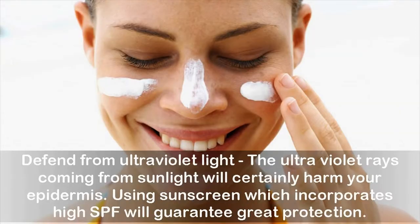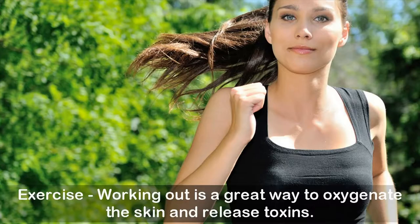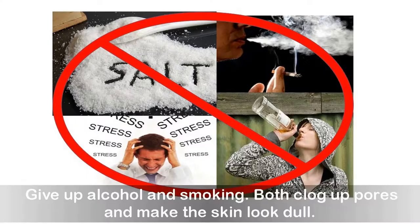Defend from ultraviolet light — the UV rays from sunlight will certainly harm your skin. Using sunscreen with high SPF will guarantee great protection. Exercise is a great way to oxygenate the skin and release toxins. Give up alcohol and smoking, as both clog up pores and make the skin look dull.